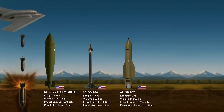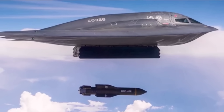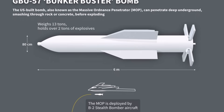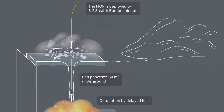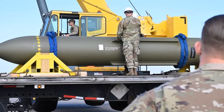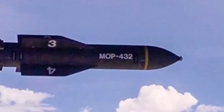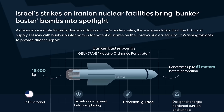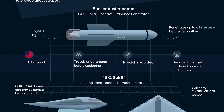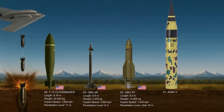Number two: the GBU-57. Widely considered the most powerful non-nuclear bunker buster in the world, the GBU-57 is truly massive, weighing approximately 30,000 pounds or around 13,600 kilograms, making it the heaviest conventional bomb in the U.S. inventory. It carries approximately 5,740 pounds of specialized explosives, though the majority of the bomb's weight is in its thick high-performance steel alloy casing. It can penetrate six meters of concrete or 16 meters of earth. The GBU-57 saw its first confirmed operational use in June 2025 during American airstrikes on Iranian nuclear installations, with multiple bombs used and some dropped precisely on ventilation shafts to allow subsequent bombs to penetrate deeper into the complex.